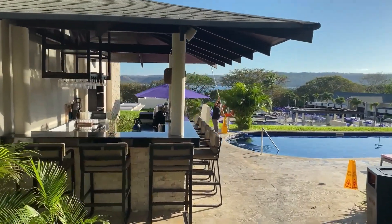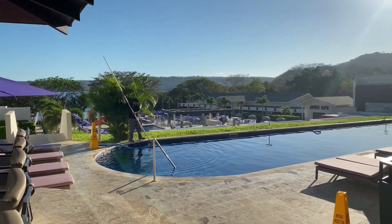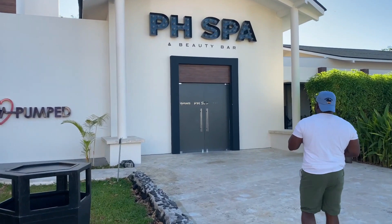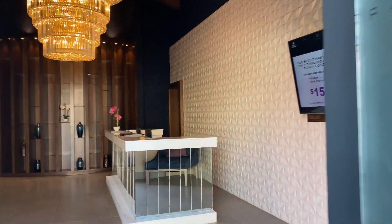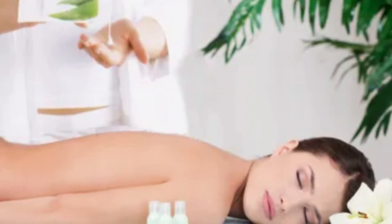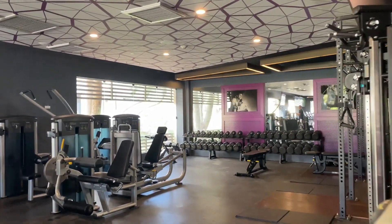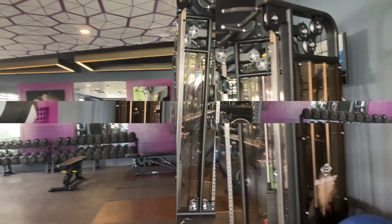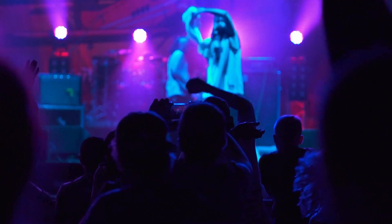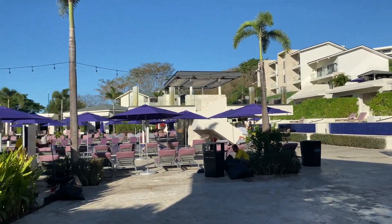Planet Hollywood Costa Rica is a treasure trove of exciting amenities and activities. You can truly unwind at the PH Spa Beauty Bar, where you'll find a perfect fusion of Costa Rica's natural beauty and the allure of Hollywood's golden age, offering treatments like the luxurious aloe vera massage. There's also a well-equipped fitness center. When evening rolls around, the resort comes alive with entertainment options including beach volleyball, karaoke, dances, DJ performances, and live concerts by local bands — so there's never a dull moment.